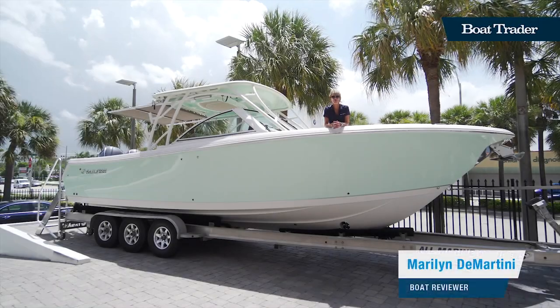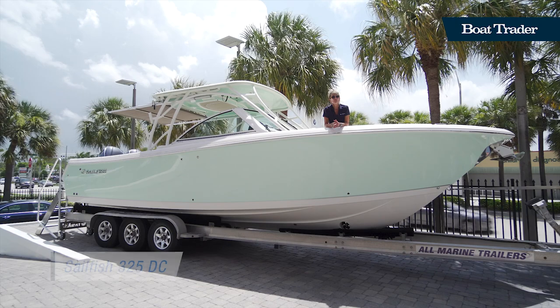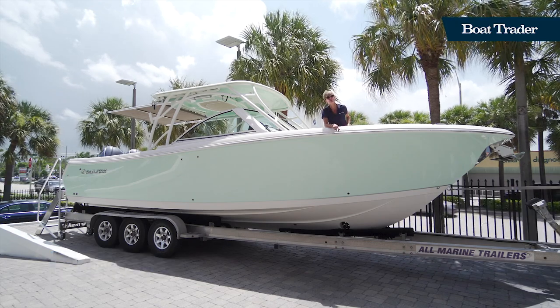Hi, I'm Marilyn Demartini with Boat Trader and we're here at Nautical Ventures' new showroom in Fort Lauderdale, Florida to take you for a walk through the 325 Sailfish Dual Console. So come on board and we'll show you around.